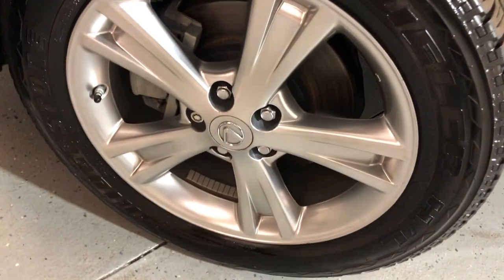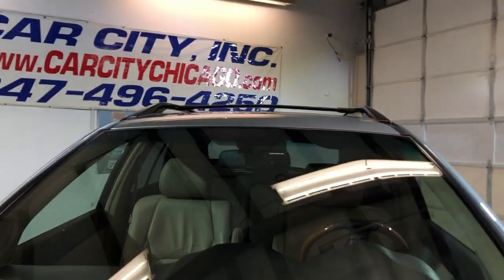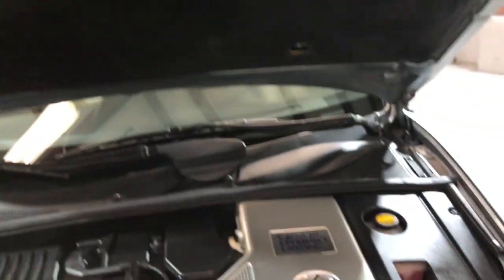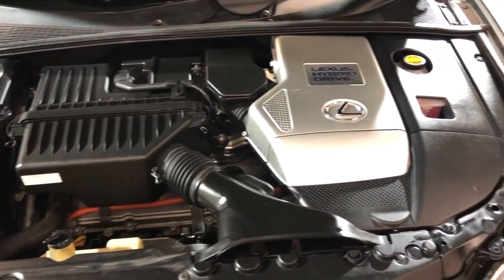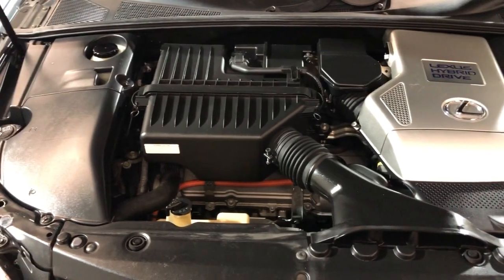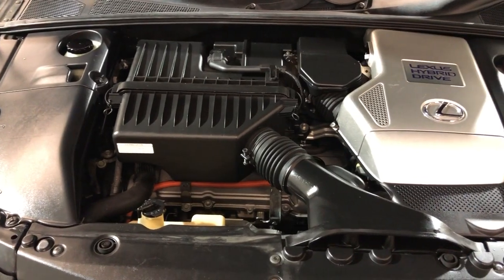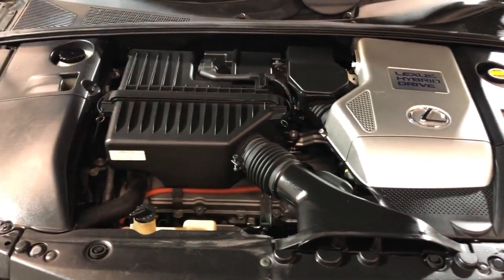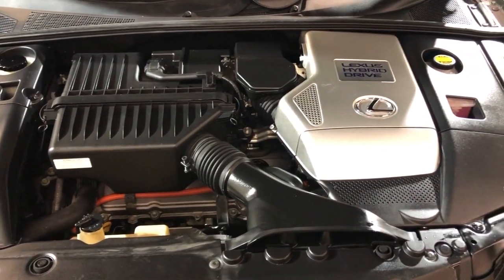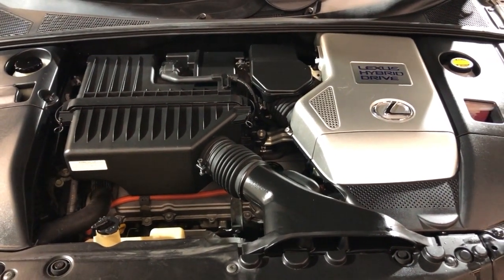One owner since new, clean Carfax, no accidents. Beautiful scuff-free alloy wheels, Bridgestone tires, gas saver, low mileage. Super nice and clean 2008 Lexus RX 400H — detailed, inspected, front row ready unit. Please call us at 847-496-4250 or visit carcitychicago.com for more information, pictures, video, and a free Carfax report. Please stop by our store at 2232 North Rand Road in Palatine, Illinois. We are Car City Inc. Thank you so much for watching — you guys have a beautiful day.